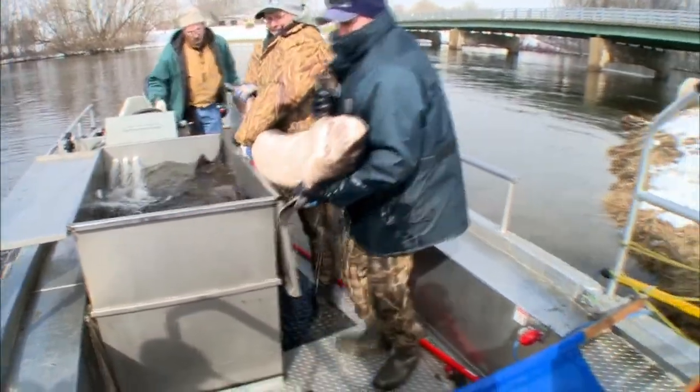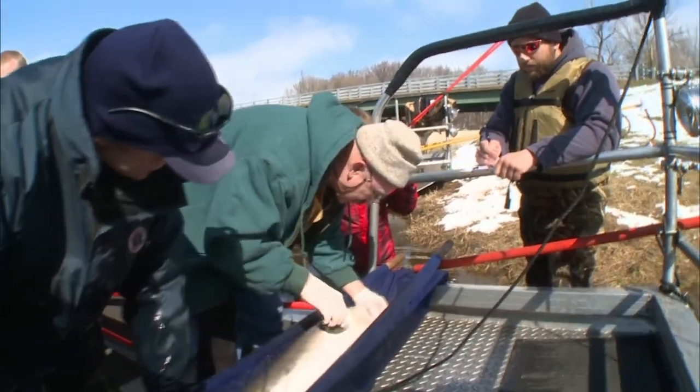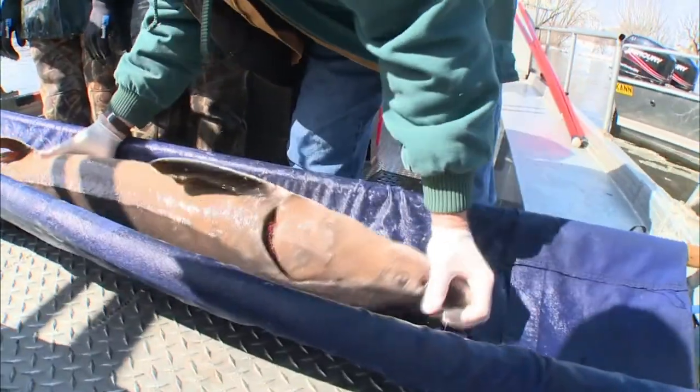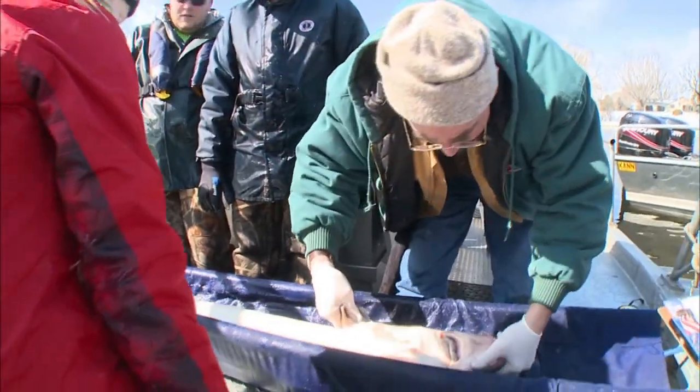Biologists then take them to another site for examination and recording of data. Using this data, fish biologists can research and publish new information on the Internet. This open exchange of scientific information can also help blend different fields of study.